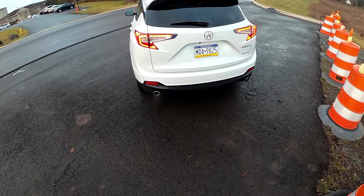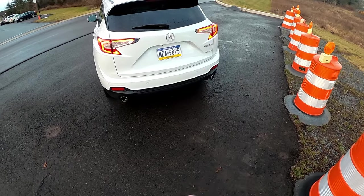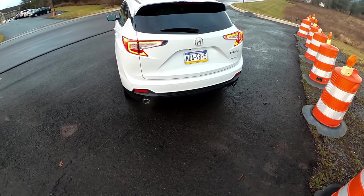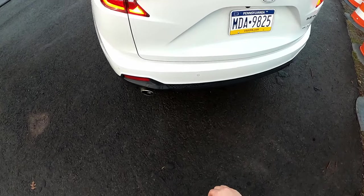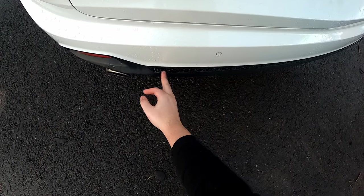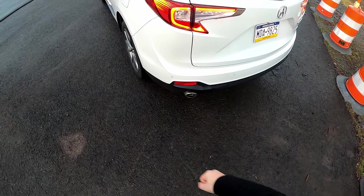Very nice swoosh on the rear taillights, with the Acura badge and RDX — no crazy badging or over-styling. Real exhaust ports, and I like this hexagonal pattern in the diffuser. Rear parking sensors are also present.